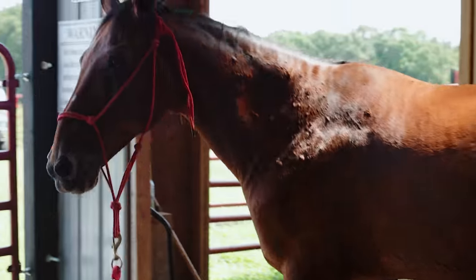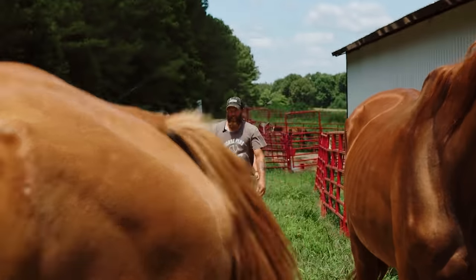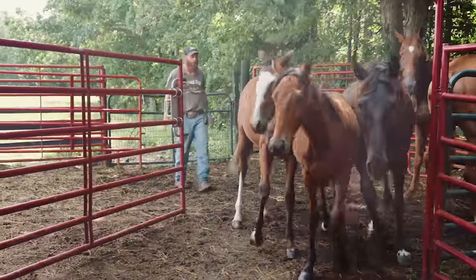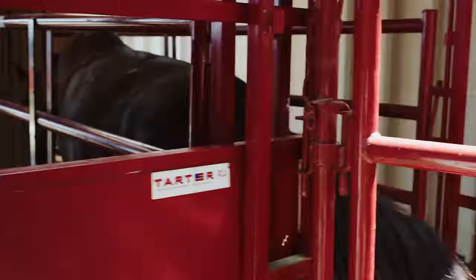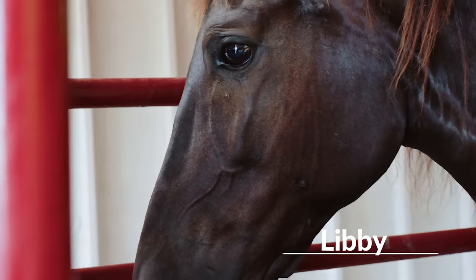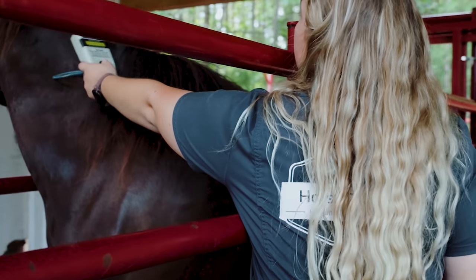We just finished the 10-acre — everyone's looking great in there. Now we are running up the first pasture, which is our skinnier ones and our babies. She came in last week at 723 pounds and she is at 779, so doing well.